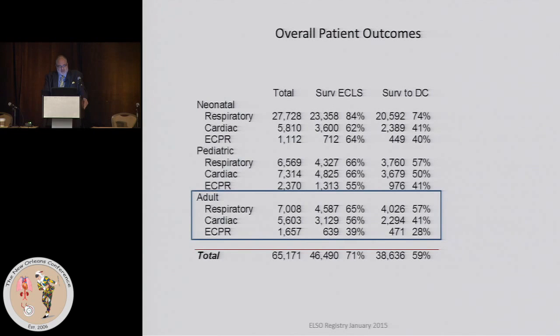Focusing on the adult world, it's important to distinguish between surviving from ECMO and surviving to discharge. For respiratory, 65% of patients were able to be weaned, but only 57% of that same base number were discharged — some attrition occurs. Overall survival to discharge: respiratory about 60%, cardiac 40%, and ECPR at 28%, not surprisingly.